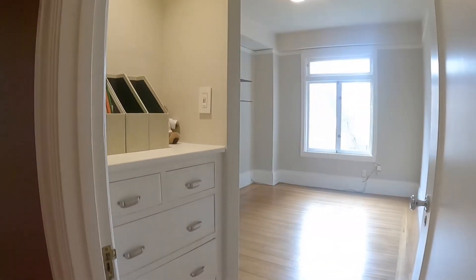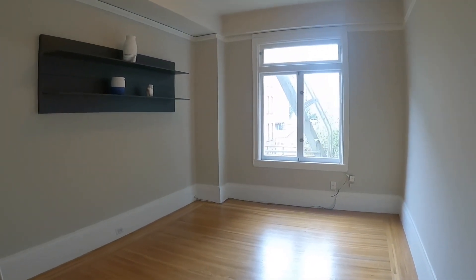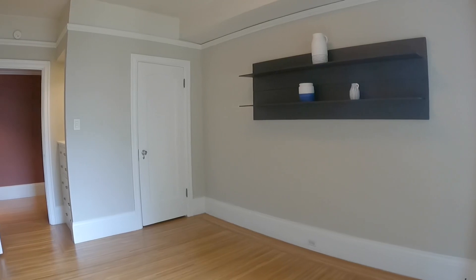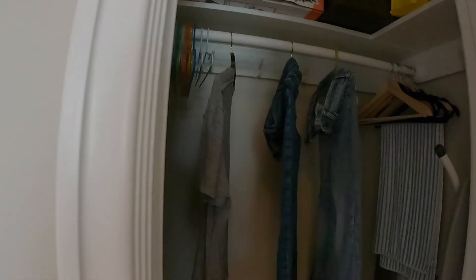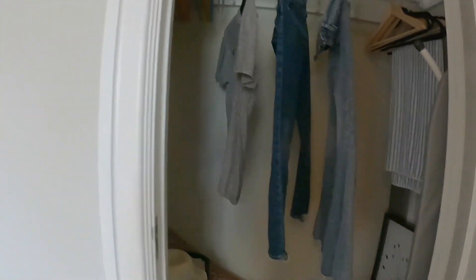This second bedroom has built-in shelving right as you walk in. It is a little bit smaller but does fit a queen-size bed, and you have a similar view here. These bedrooms have generous size closets, so there's lots of storage space.